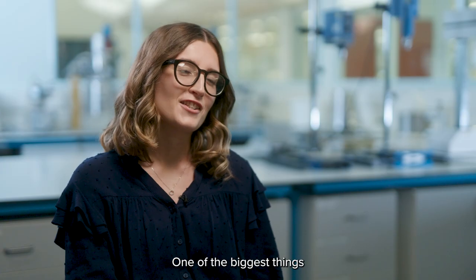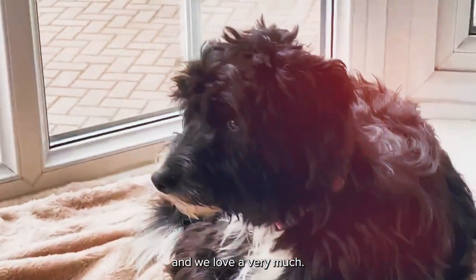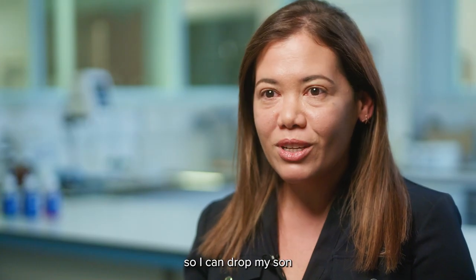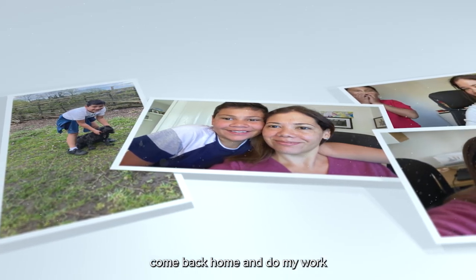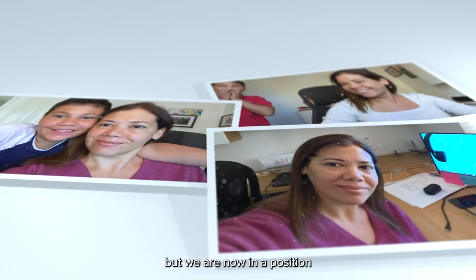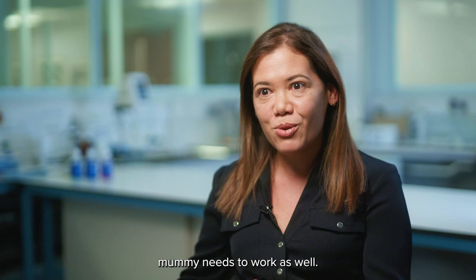One of the biggest things that working from home part time has allowed us to do is to get ourselves a little dog. She is a collie poo and she's called Penny and we love her very much. It really allows me to do the school run in the morning so I can drive my son, come back home and do my work and spend more time with my son as well. It was really hard at the beginning but we're now in a position that is more comfortable, so he understands that his mummy needs to work as well.